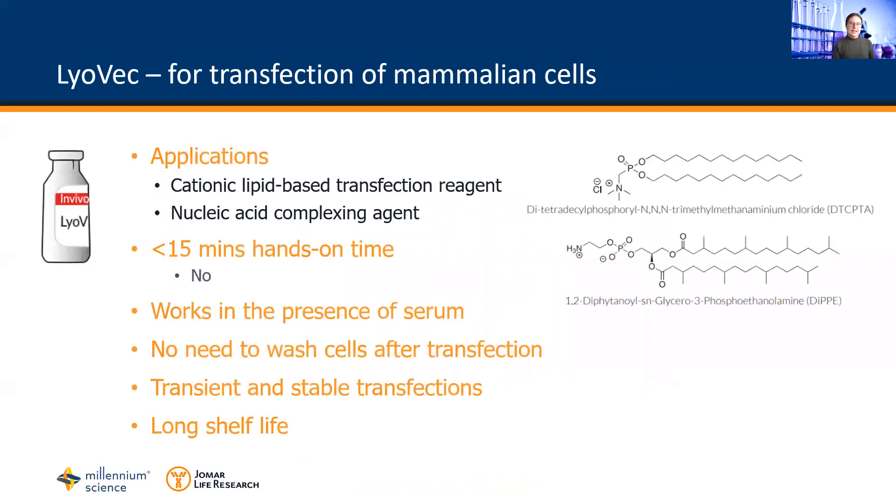In addition to Nate, Invivogen also supply Liavec. Liavec is a cationic lipid-based transfection reagent for both in vitro and in vivo research. The product contains two phosphonolipids. Its positive charge enables Liavec to bind plasmid DNA and its structure promotes fusion with cell membranes to improve DNA delivery efficiency.